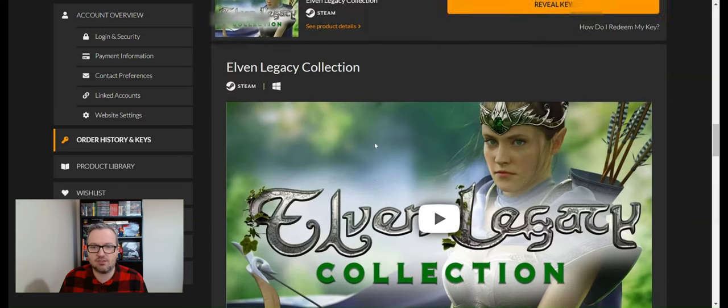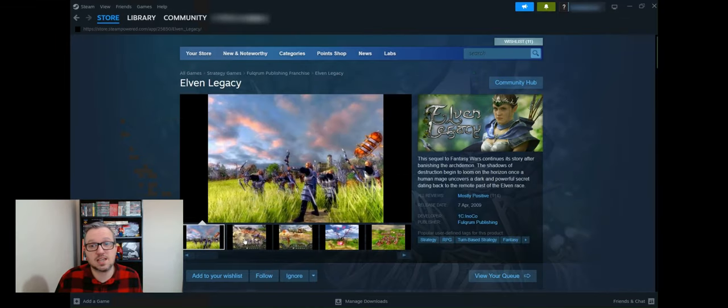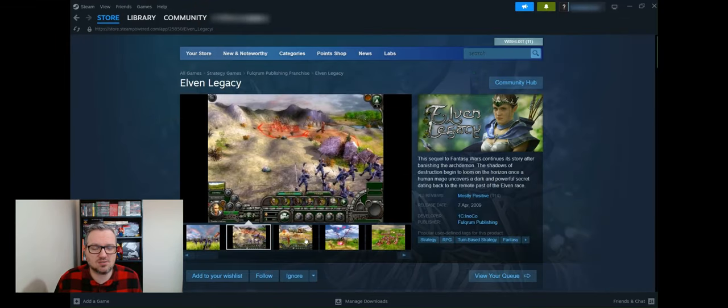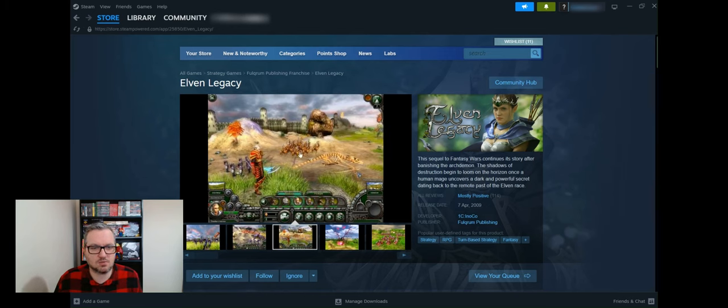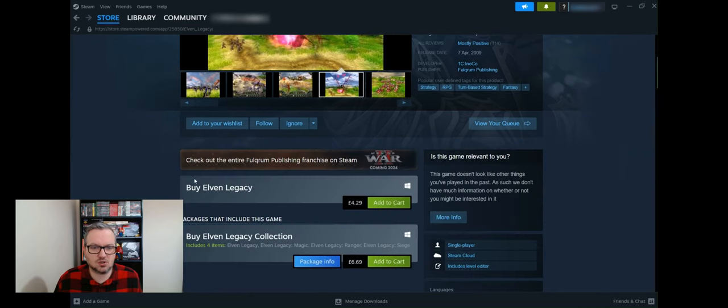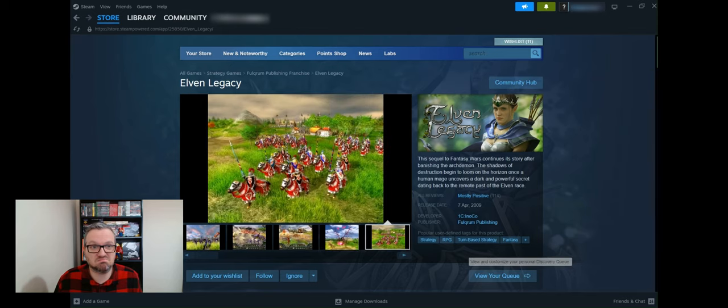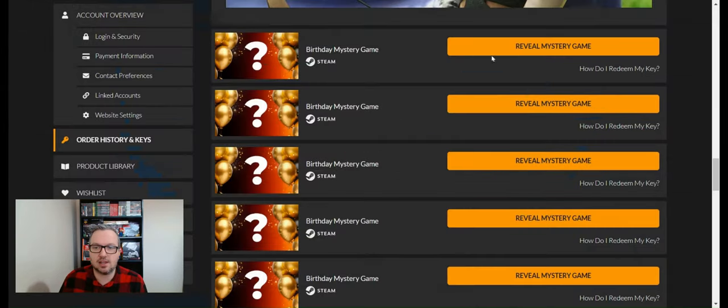Game eleven is Elven Legacy — seems like we're getting a lot of fantasy games. It's a collection and I haven't heard of it. On Steam it's from 2009, looks a bit like Dragon Age. It doesn't look great to be perfectly honest. It's worth £4.29.